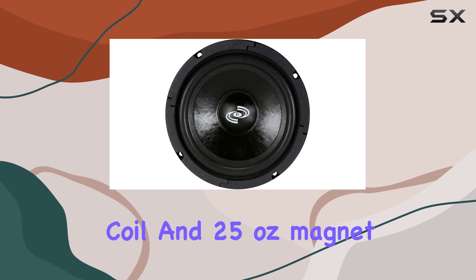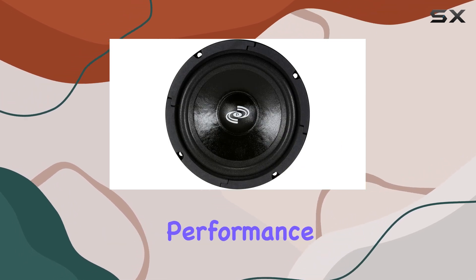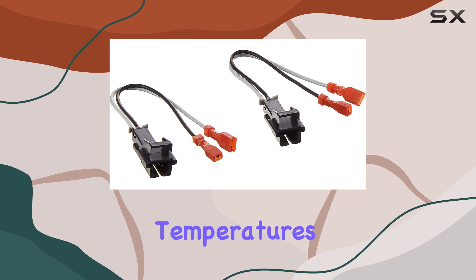The one inch kapton voice coil and 25 ounce magnet structure enhance performance, making sure these speakers can handle higher temperatures without missing a beat.